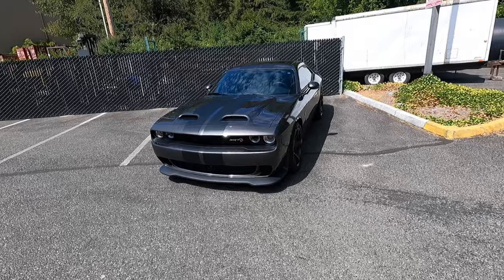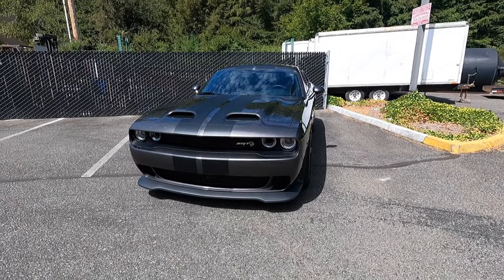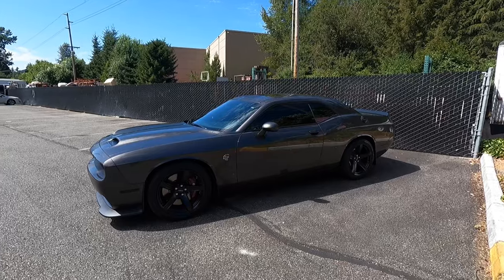Hey guys, welcome to the channel. Today I'm super excited because I get to review my brother's 2020 Dodge Challenger Hellcat. Coming along the side here, you can see it has that great muscle car stance and muscle car styling — it just looks really good.